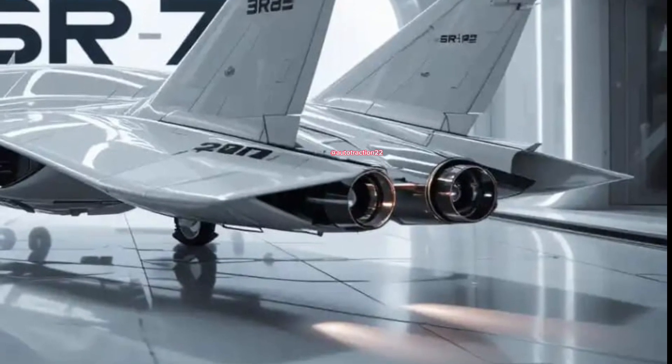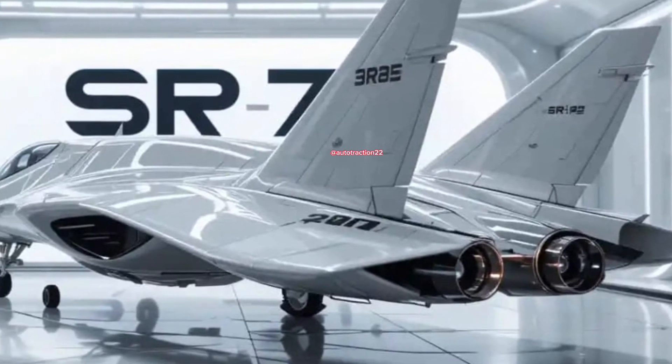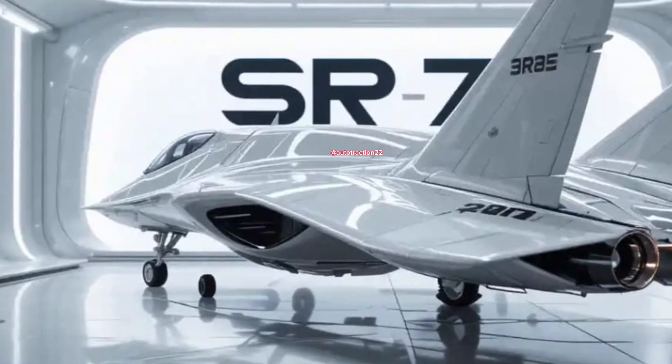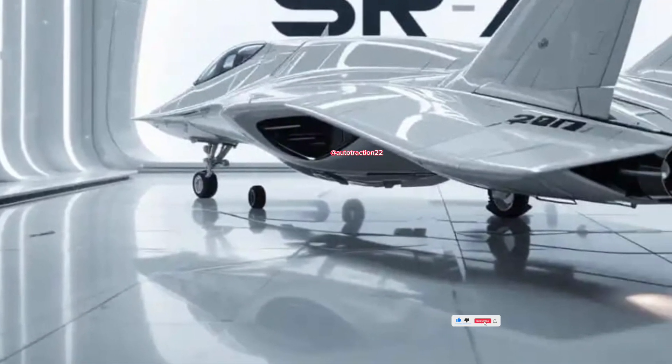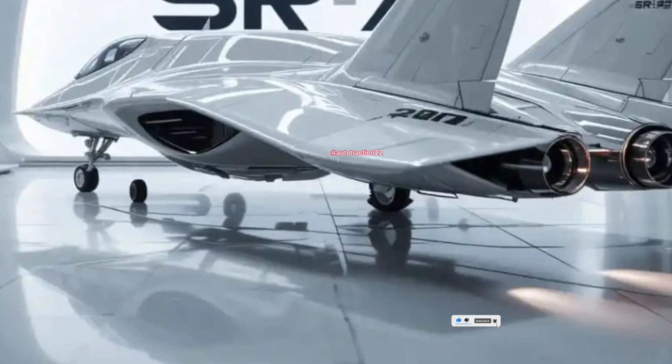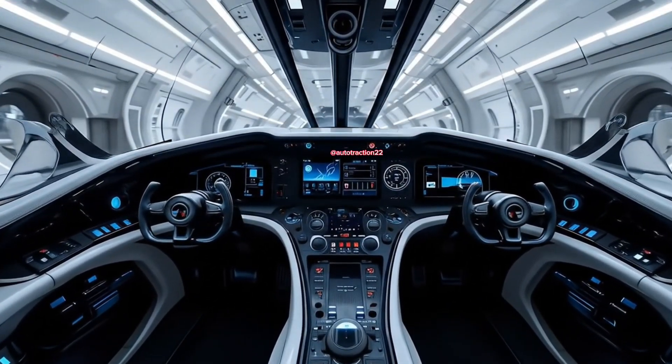This aircraft is a glimpse into the future — faster, smarter, deadlier. Its development marks a paradigm shift, making previous-generation jets feel grounded and outdated. The State Route 72 isn't just flying; it's changing the entire concept of aerial superiority. Thanks for watching Auto Traction — subscribe for more high-tech military reveals and insane performance reviews.